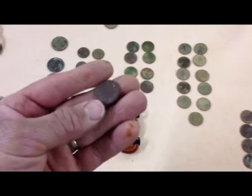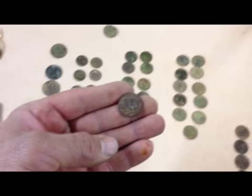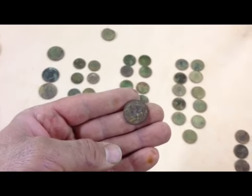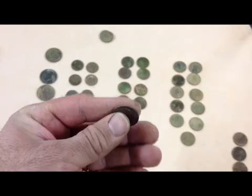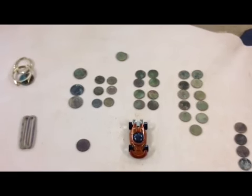And the buffalo - real toasty, no date, but it is a D mint mark. Let me see if I can get that to focus a little bit better. Anyway, real toasty. I think next time I'll go to some more home sites and start that over again. Appreciate you watching, guys.